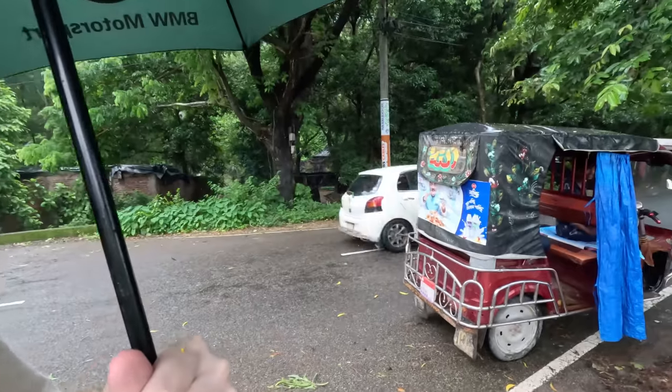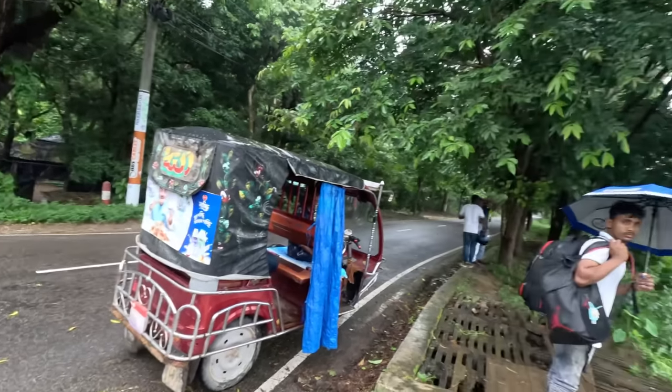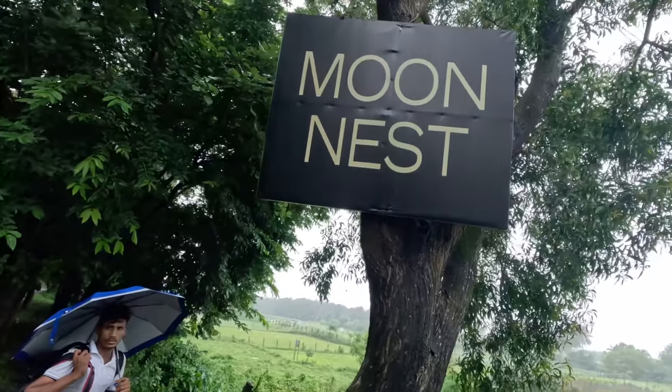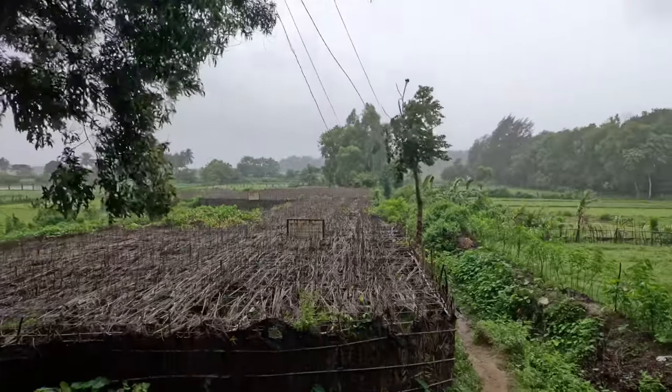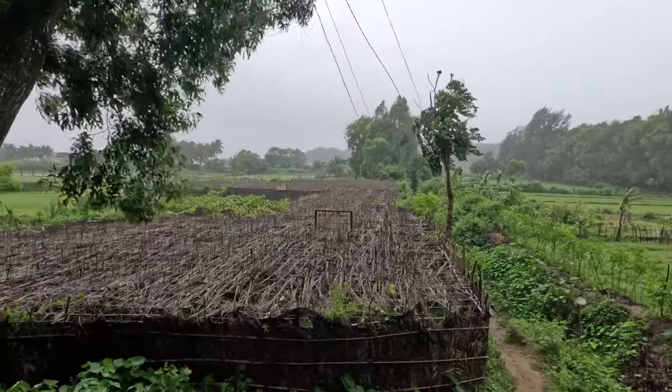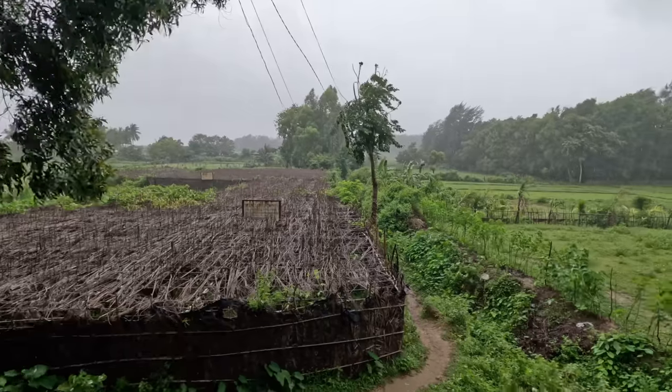It's been raining the last three days in Cox's Bazaar, so we thought why not find a little eco resort. This place is about 15 kilometers out of Cox's Bazaar. We're stopping at the main road and you can see the sign here — this is the entrance. We need to walk down here; there's no vehicle entrance to this place. This is rural Bangladesh.